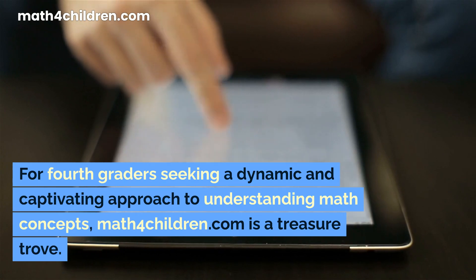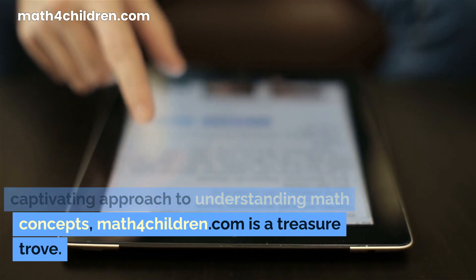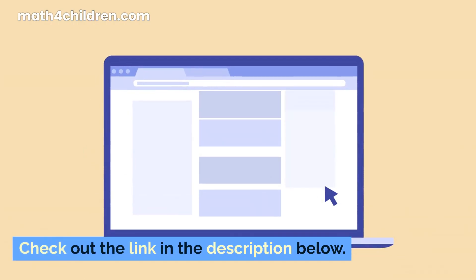For fourth graders seeking a dynamic and captivating approach to understanding math concepts, math4children.com is a treasure trove. Check out the link in the description below.